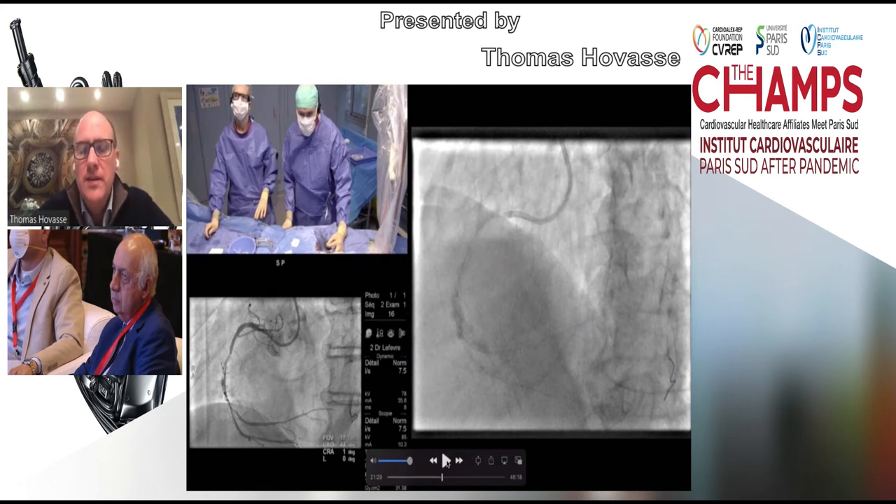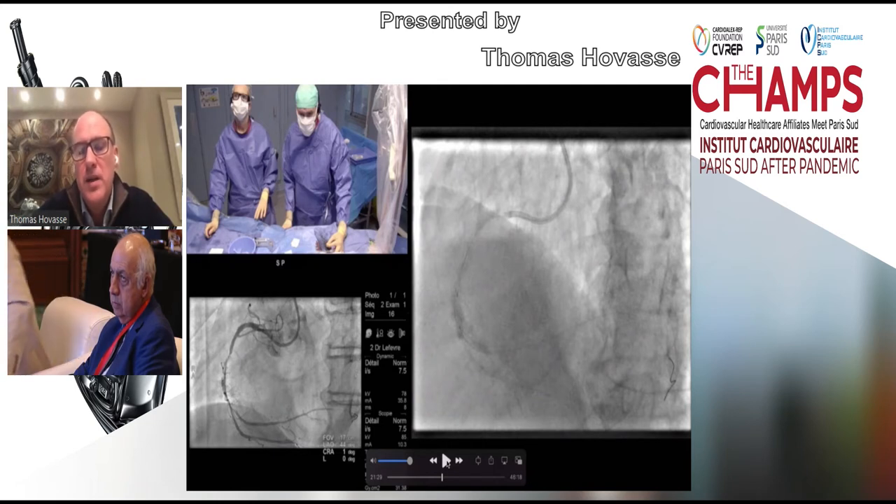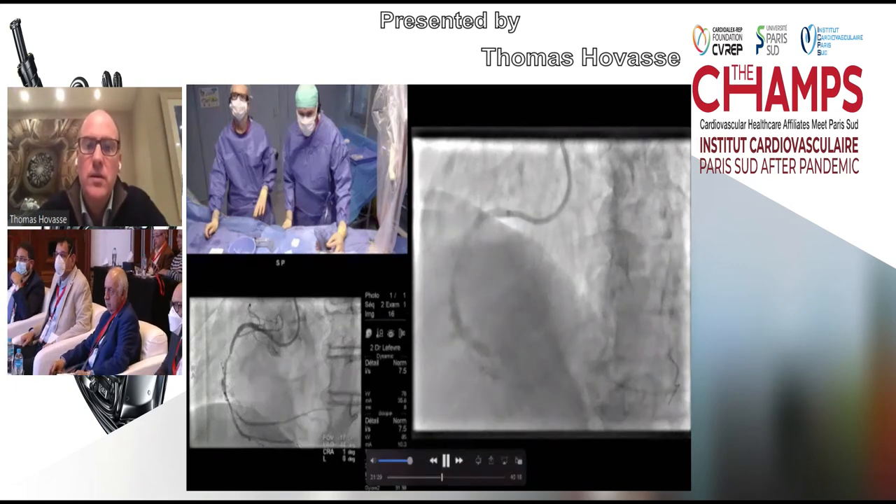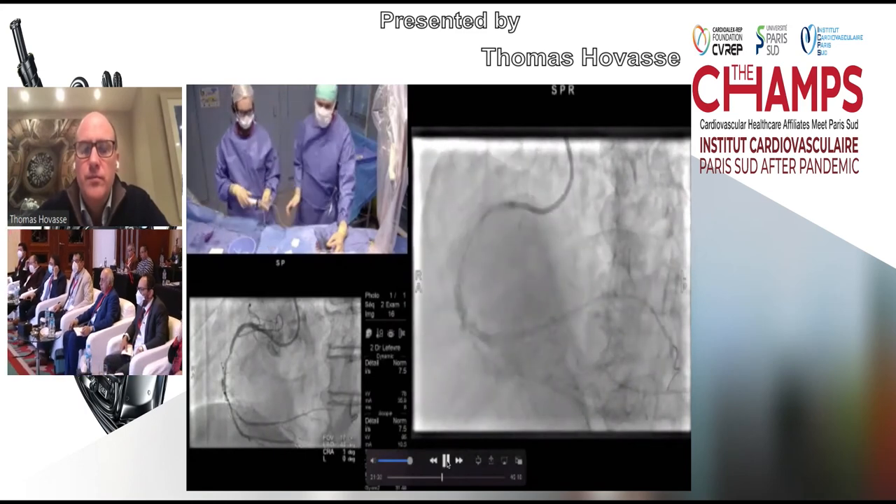So you see the stent. The most important step in every bifurcation — in 99% of cases — is to do a proximal optimization technique (POT). If not, either your stent is too big for the distal part or, in many cases, it's too small for the proximal part. Everyone should agree now that in bifurcation, POT is mandatory. Here is a POT with a 2.75 mm balloon.